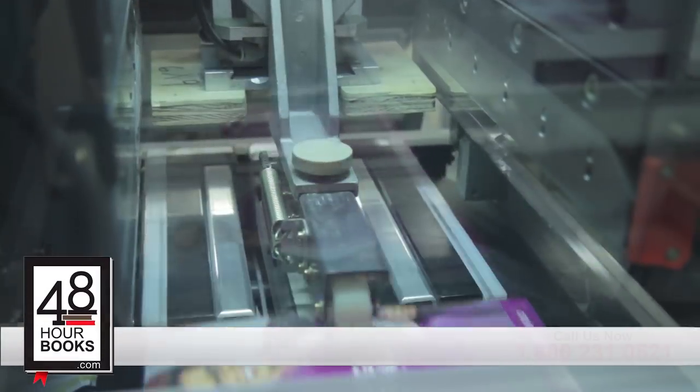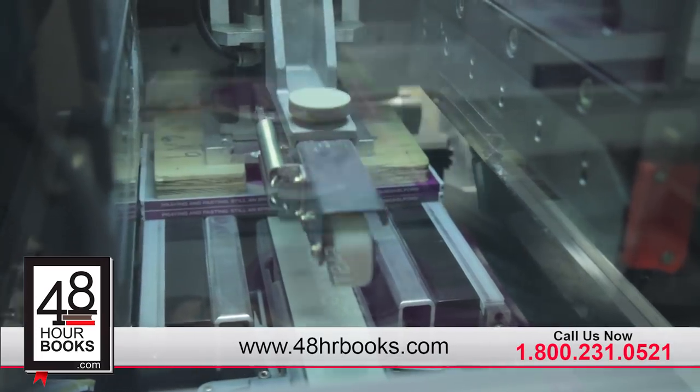Are you looking for short-run book printing? Look no further than 48-hour books to publish your own book. We pride ourselves on our great customer service, instant quotes, and the world's fastest book printing and binding.